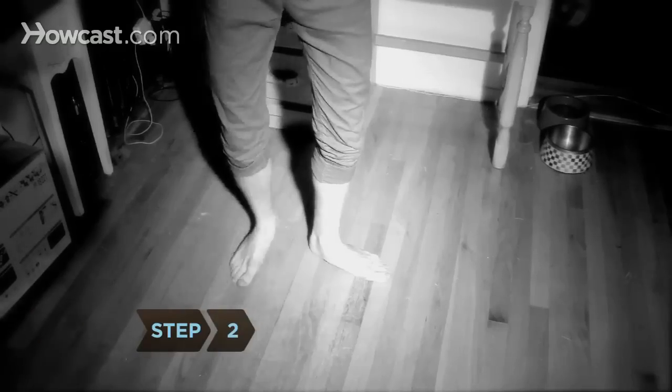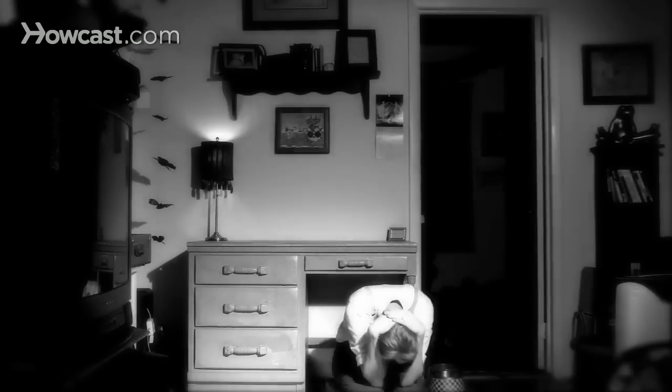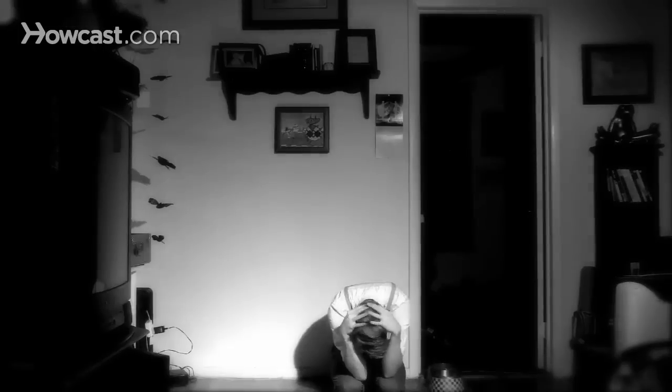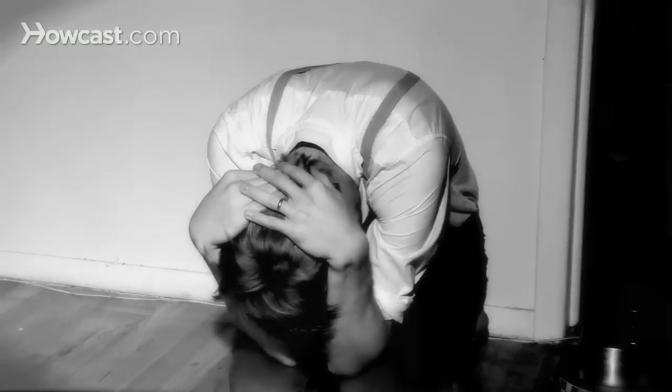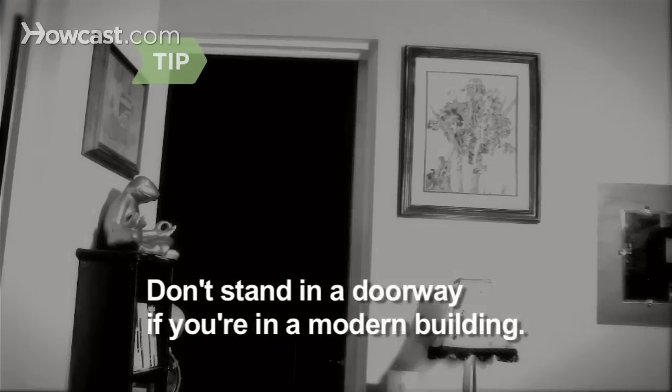Step 2. Drop to your knees and curl up. This minimizes injuries by making yourself a smaller target. Next, cover your head, neck, and chest by crawling under something sturdy like a table. Finally, hold onto your cover. If there's nothing around you to scoot under, cover your head with your hands. Stay put until the tremors stop. Forget the old advice about standing in a doorway — in most modern buildings, doorways are no stronger than any other area.